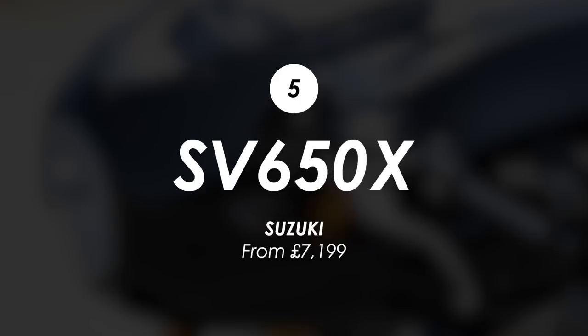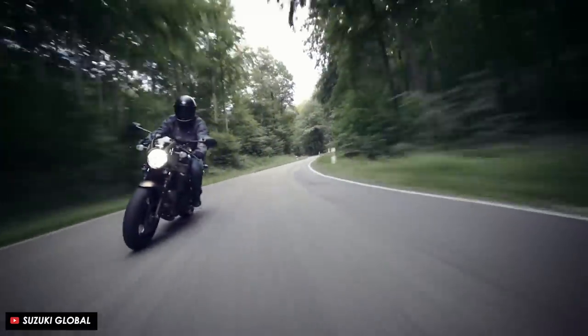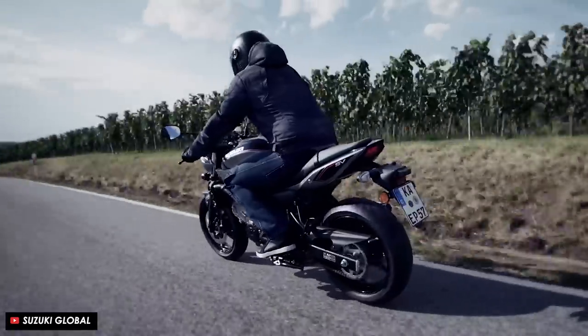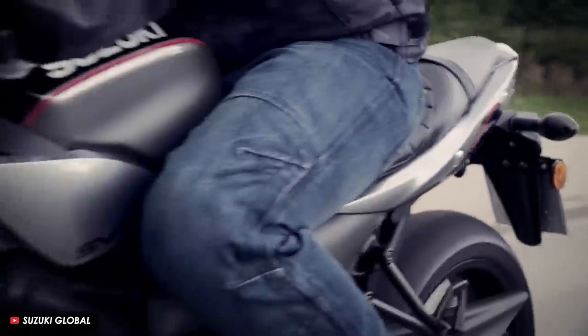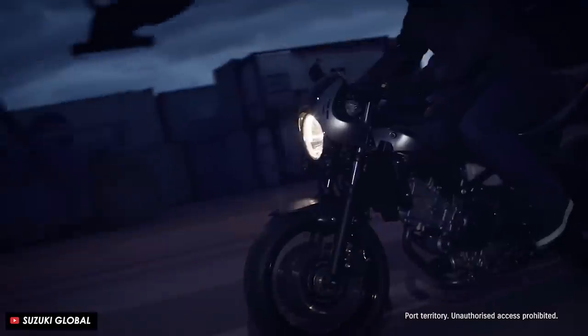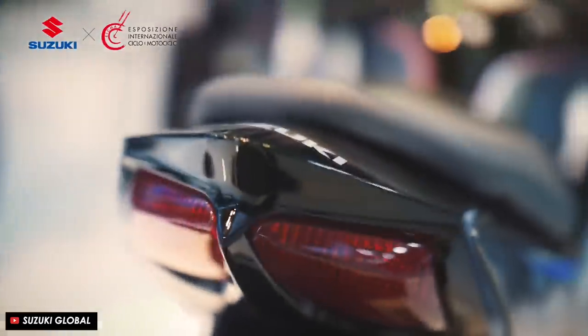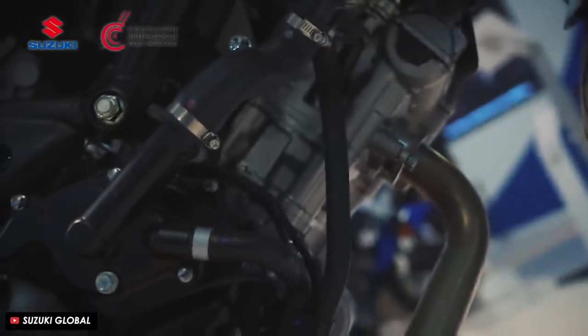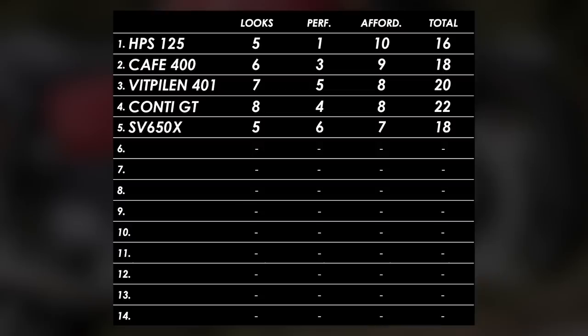If you've got an extra grand to spare then take a close look at the Suzuki SV650X. Granted it doesn't quite deliver on proper cafe racer looks - it's got a tuck and roll brown seat and a mini fairing but they're just token measures on a modern bike. But for 7 grand you are getting pretty decent performance and the character of a genuine V-twin. 72 horsepower is the sort of power level where it's not boring to ride, and with a cheeky slip-on exhaust the soundtrack adds to the entertainment. The SV is a proven bike, still popular with experienced riders, and this X version adds a little cafe charm. Looks: 5. Performance: 6. Affordability: 7.